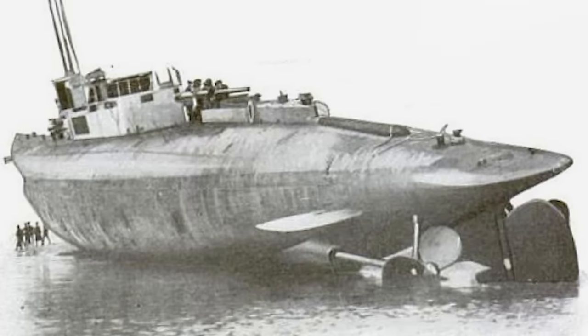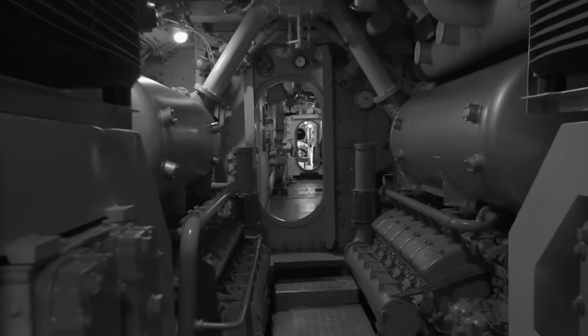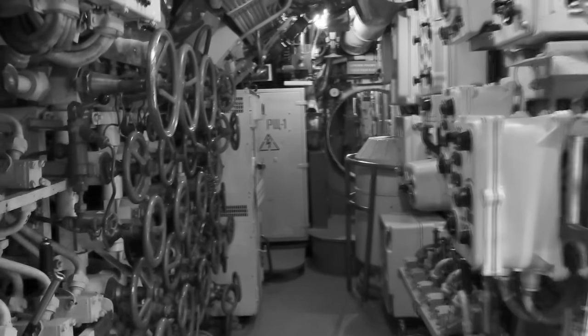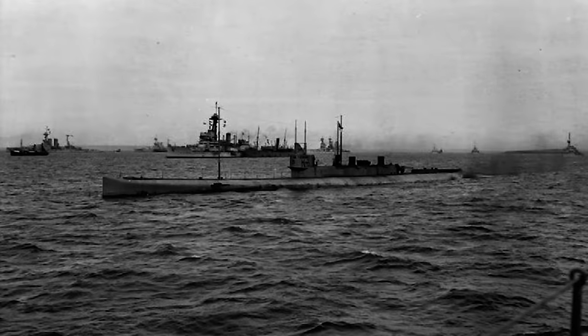This setup allowed the K-Class subs to achieve high speeds both on the surface and while submerged — they were among the fastest submarines of their time, capable of reaching speeds up to 24 knots on the surface. However, their size and complexity made them difficult to handle, and high-speed capability came at the expense of maneuverability and reliability. They also required a larger crew than typical World War I-era subs. The K-Class subs experienced a tragic incident in 1917 at the Battle of May Island, where several collided with each other, resulting in loss of multiple subs and crew members — and the steam-powered submarine program was laid to rest.